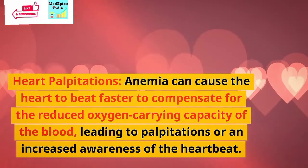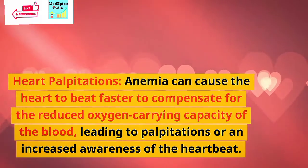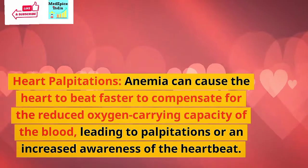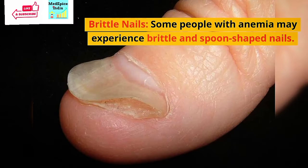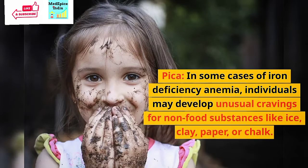Cold hands and feet: Poor circulation and reduced oxygen levels can lead to cold hands and feet. Heart palpitations: Anemia can cause the heart to beat faster to compensate for the reduced oxygen-carrying capacity of the blood, leading to palpitations or an increased awareness of the heartbeat.